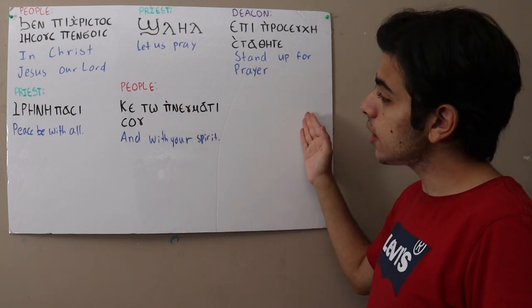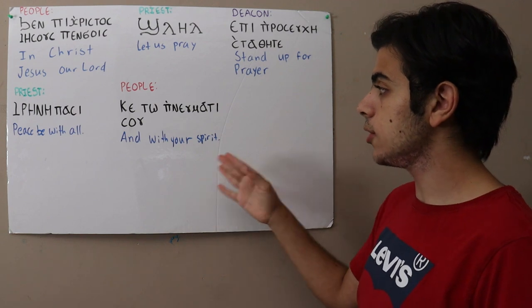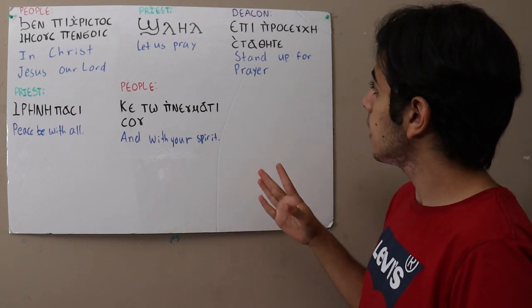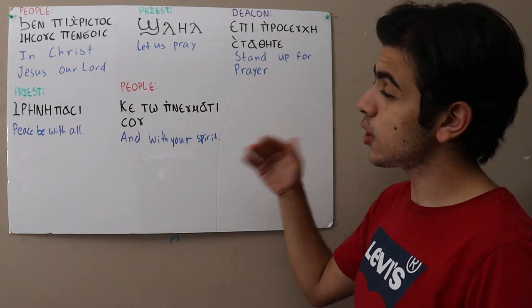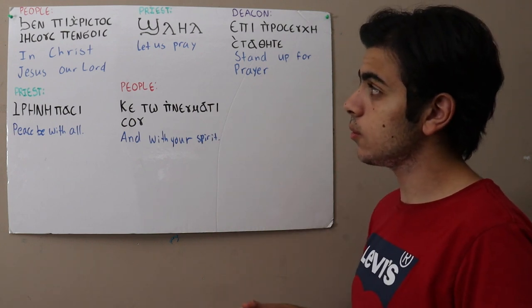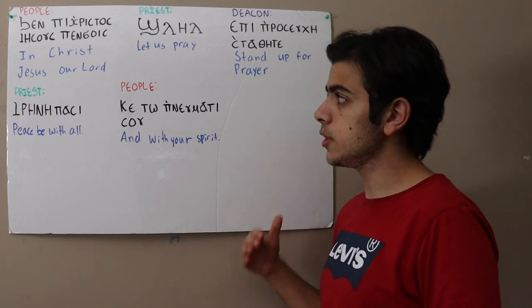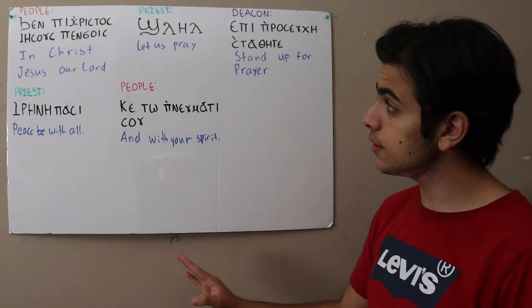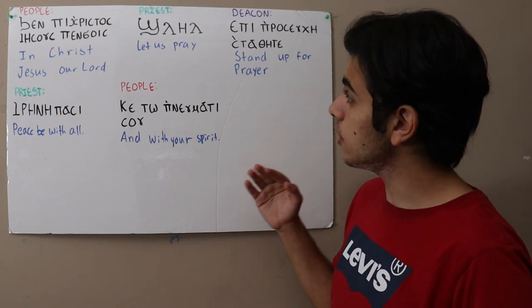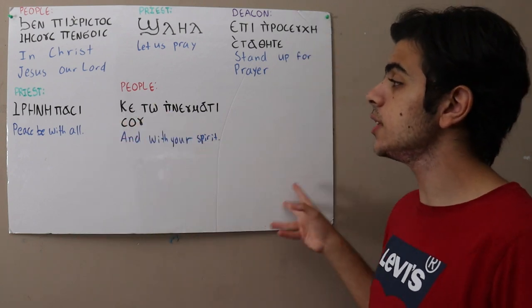So right now here, I've got a sequence that happens early in the Vesper prayers, comprising some common responses that will be found very commonly all throughout the Coptic church services. What I want you to do right now is just pause the video and try your best on your own with the knowledge you have so far to just read these phrases.